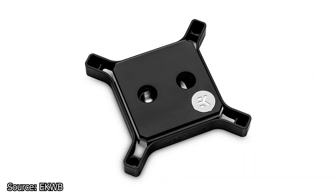Next, EK Waterblocks announces the EK Quantum Magnitude 1700 CPU Waterblock. This new waterblock is made for the new Intel LGA1700 socket. The EK Quantum Magnitude is equipped with interchangeable accent frames available in various colors, finishes, and materials, including two RGB accent frames. Each component used on the EK Quantum Magnitude is milled separately from a solid piece of material.